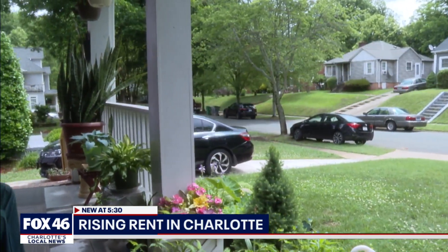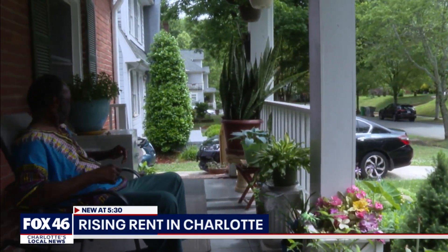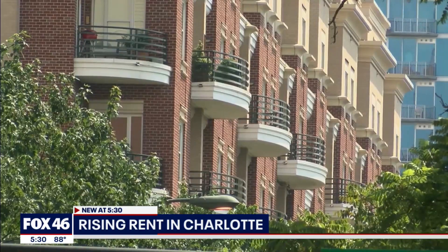Experts say it has to do with record low vacancy rates. When we don't have a lot of units for people to live in and people are looking for places to live, rents go up. According to the city of Charlotte, housing costs have outpaced household income increases.